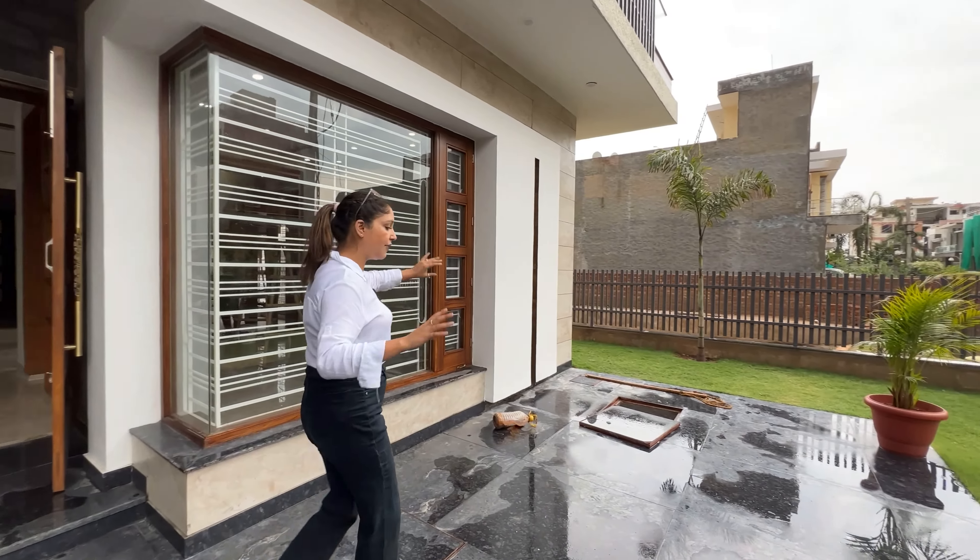Now let's go to the second bedroom. This is our second bedroom with down ceiling and concealed light. On the left side we have our cupboards — look at how spacious they are. This is the dressing area with an LED panel. It has an attached washroom with all fittings and jack work.